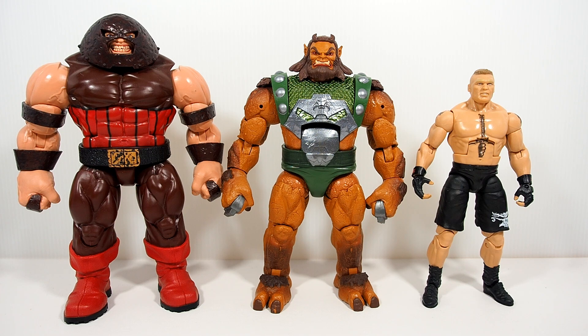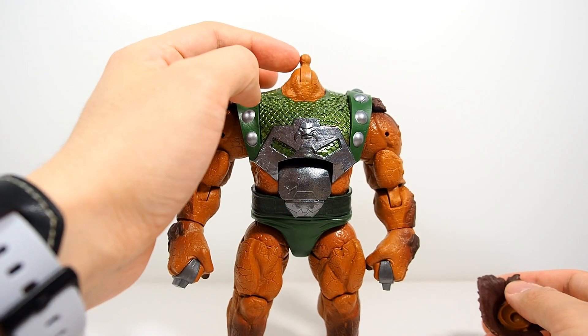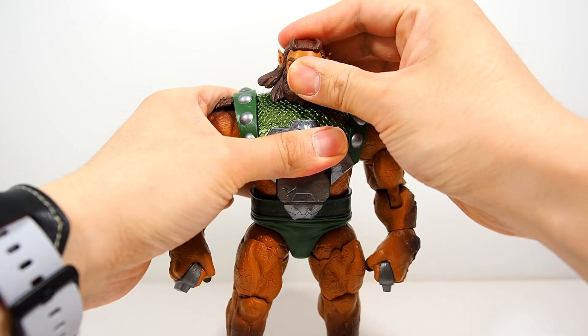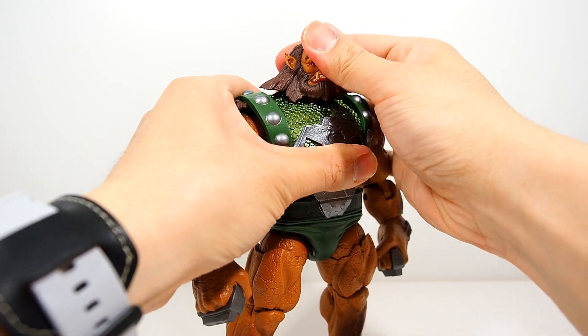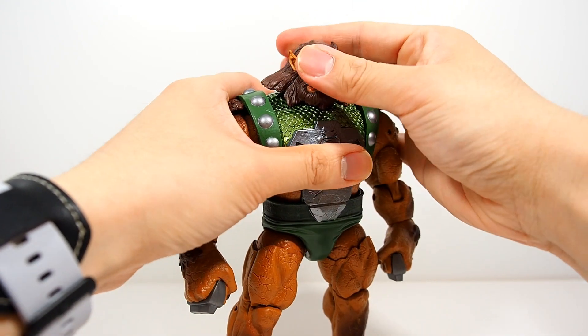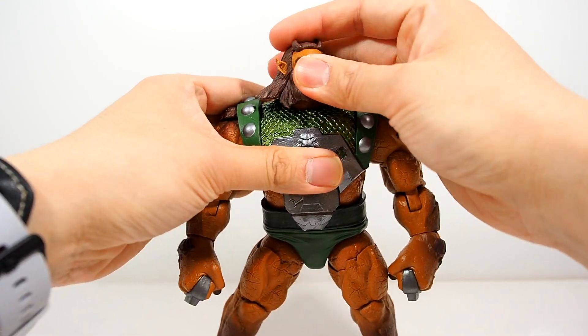Moving on to articulation. The head is on a ball joint and a hinge — you can bring it down, swivel back and forth a little bit. It goes left and right decently, doesn't really pivot that much, but overall it's pretty decent given his neck size.